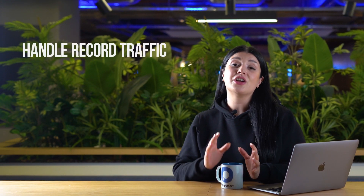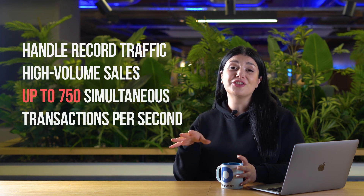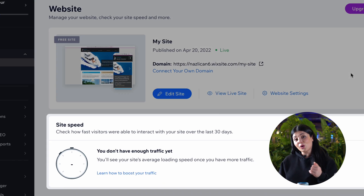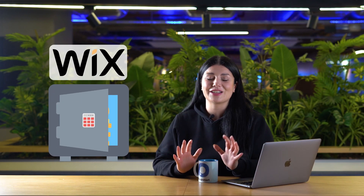Wix's e-commerce platform offers robust capabilities to handle record traffic, high-volume sales, and up to 750 simultaneous transactions per second, ensuring your website can handle whatever comes its way. You can test, analyze, and optimize your site's performance for desktop and mobile using Wix's site speed dashboard. Plus, Wix's dedicated team of experts is always monitoring for threats and managing rapid response 24/7, so you can rest assured that your e-commerce business is in good hands.